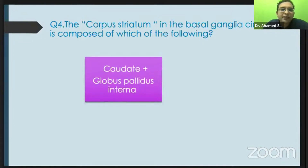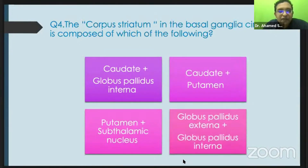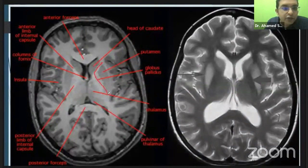What is the corpus striatum made of? We studied the basal ganglia nuclei — putamen, caudate, subthalamic nucleus, globus pallidus, amygdala, substantia nigra. Looking at the image: the caudate nucleus is here, inside the lentiform nucleus we have the globus pallidus and the putamen. Caudate plus putamen is called the striatum, and the globus pallidus plus putamen inside forms the lentiform nucleus — they together form the lens-like nucleus.